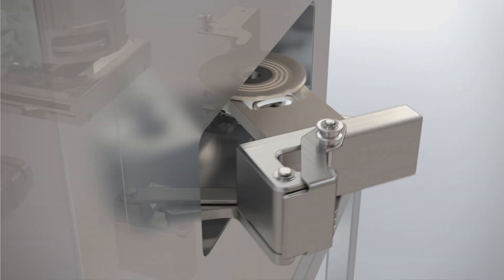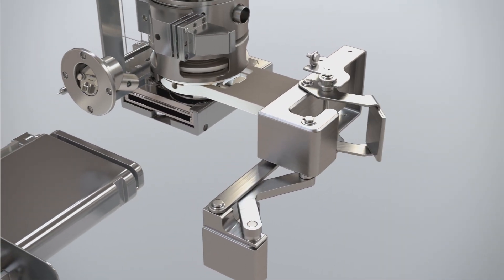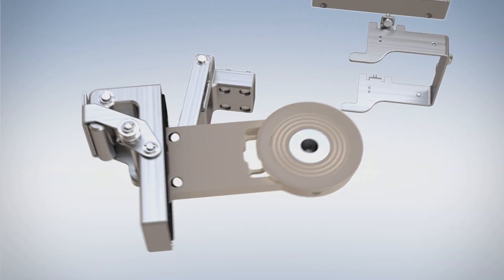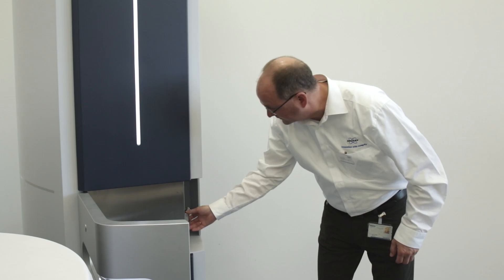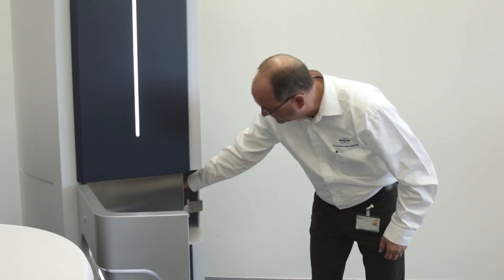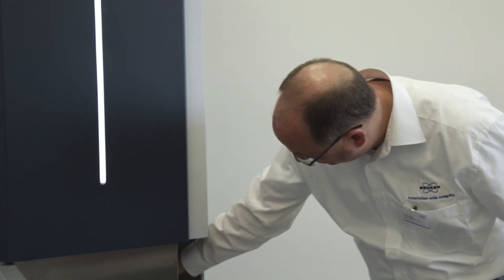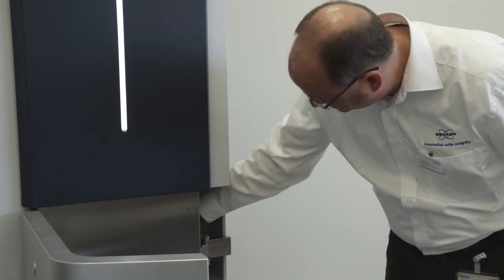The other new technology we put in there is a special way of cleaning the source. We can now easily, for the customer, take out parts of the ion optics which get dirty. On top of that, we designed the ion optics in a way that it's way more robust than before, so this cleaning is not needed as often.